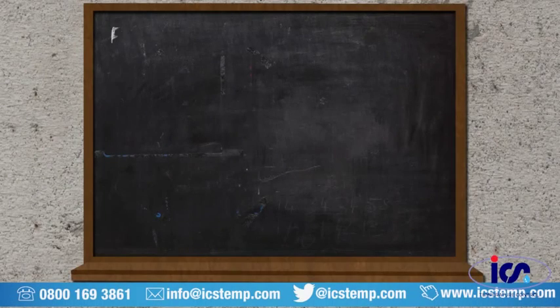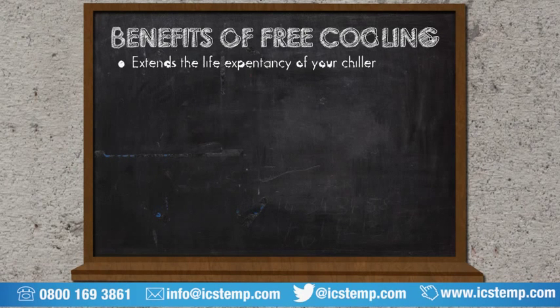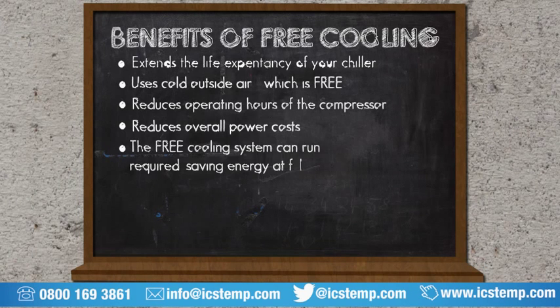The benefits of free cooling include: extended life expectancy of the chiller; uses cold outside air which is free; reduced operating hours of the compressor; reduced overall power costs. The free cooler will run automatically when required, saving energy at full and partial loads.